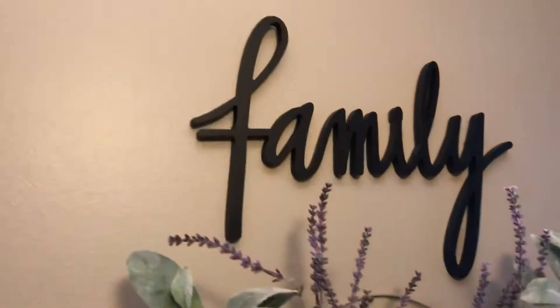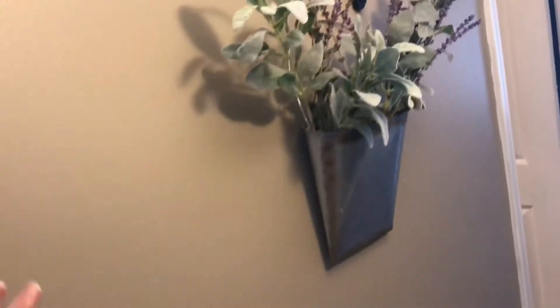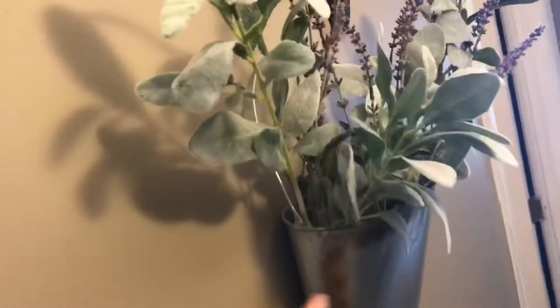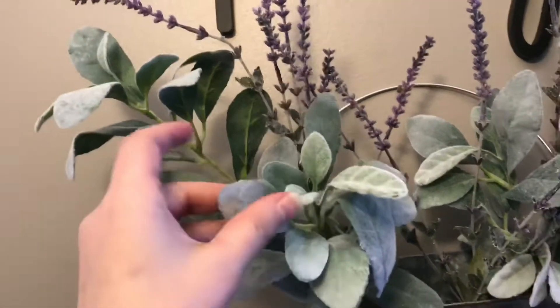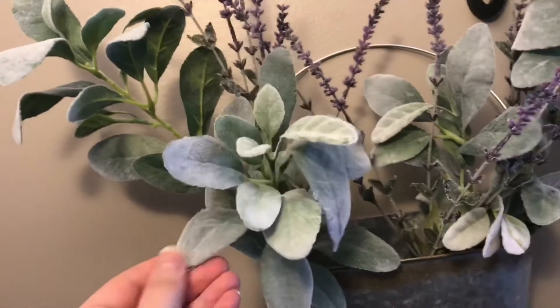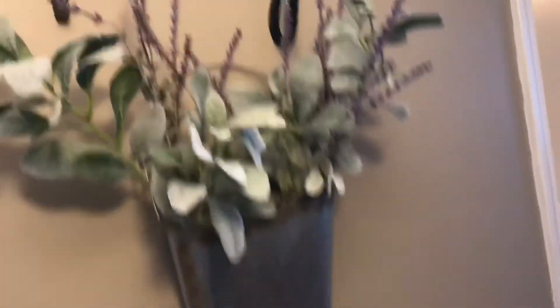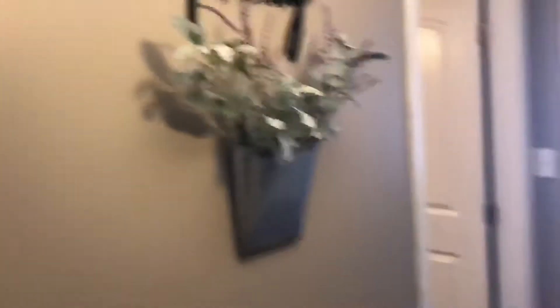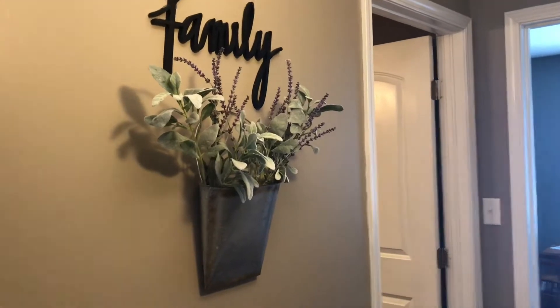I also have this 'Family' sign — that's been here since Christmas — but we just didn't know what to do underneath it. So I picked up this galvanized tin from Hobby Lobby and then these florals. I'm not sure exactly what they're called — they're really fuzzy and soft, very springy — and then these are like lilac. I think it's really cute altogether.